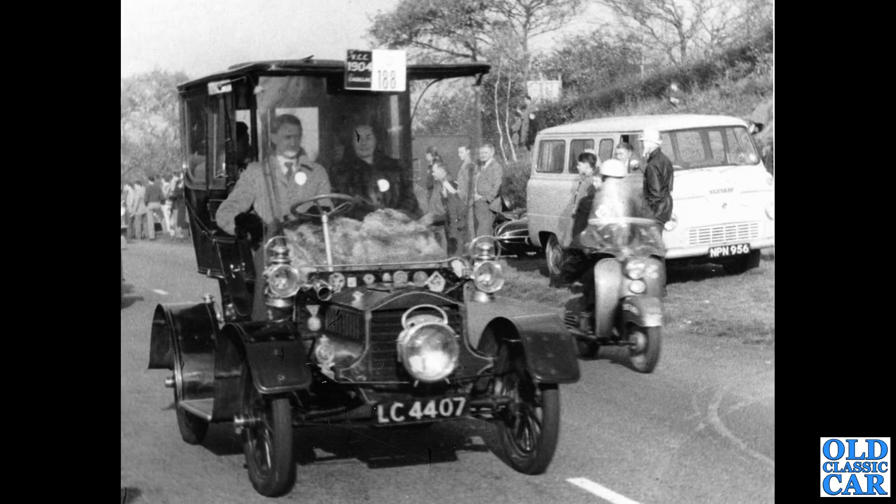Looks like we're on the London to Brighton run. This is a 1904 Cadillac, but for the purposes of this video, we are looking at the Thames 400E minibus in the background — NPN 956.